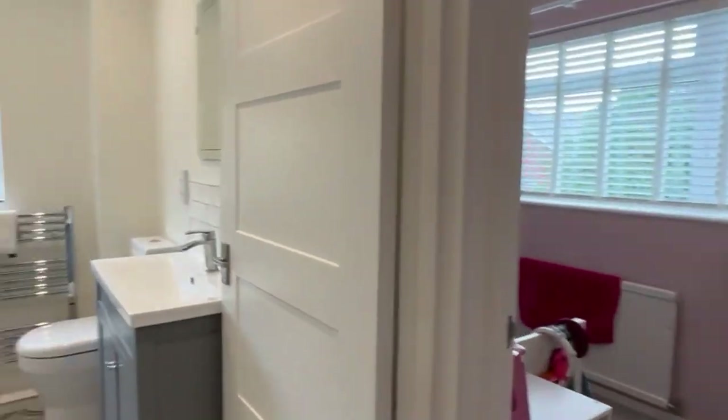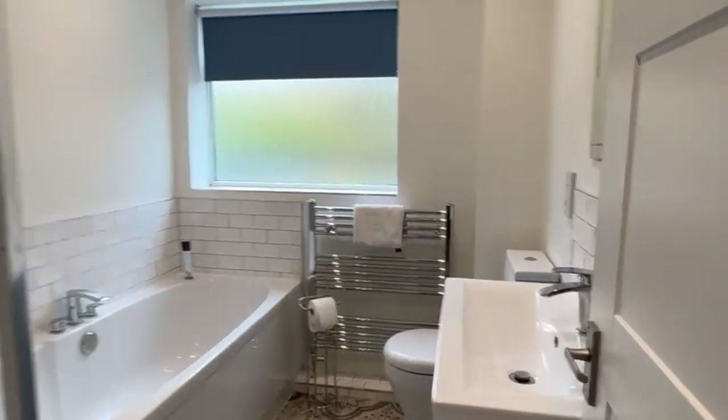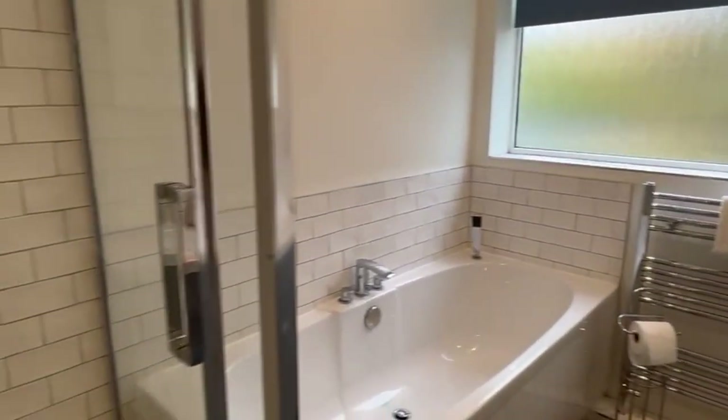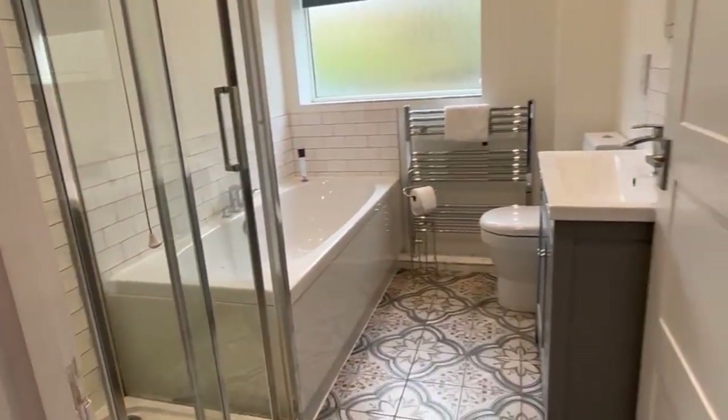I'm going to start in the family bathroom, which is a four-piece bathroom. As you can see, there's a double-ended bath, a separate shower enclosure and a good size one at that, plus a loo and wash basin with some vanity storage under the basin.